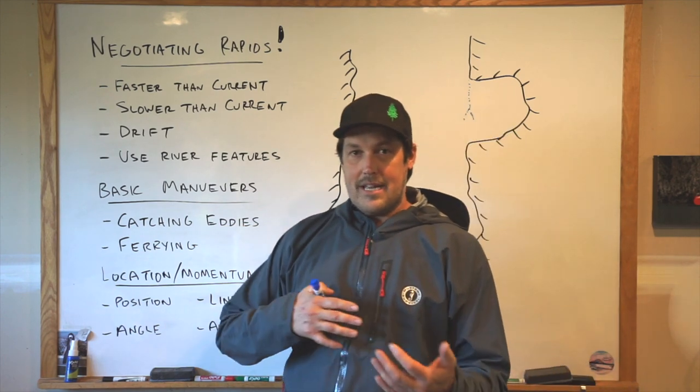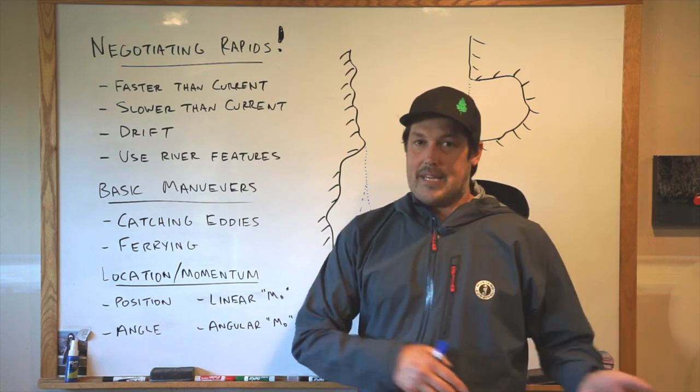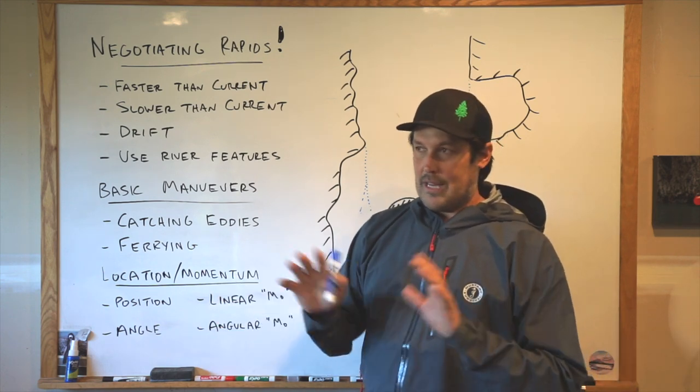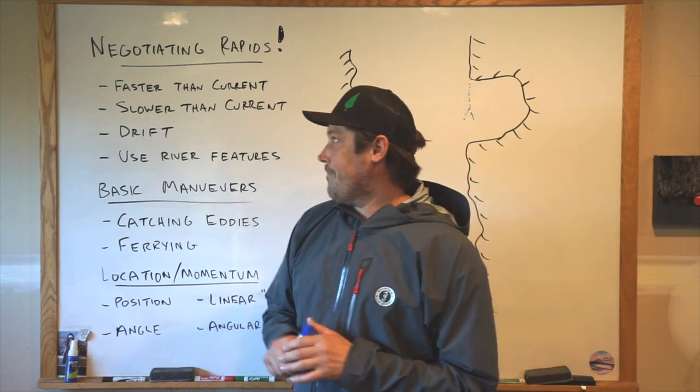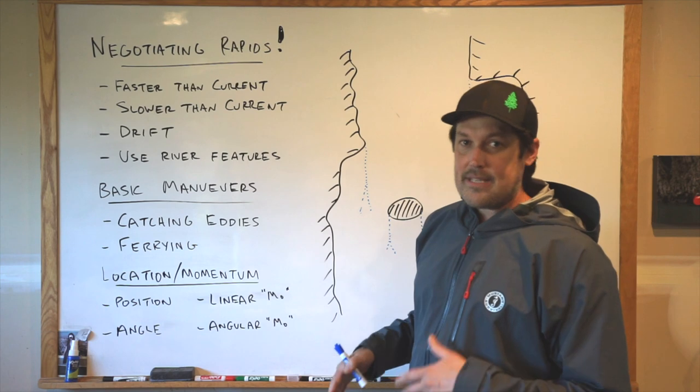These are some unique techniques for catching eddies in an oar-powered boat, whether it's a raft, a cataraft, or a creature craft. But creature crafts are so unique I might not count those for this argument. First, I want to give some context on running rapids in general — some things I think about a lot.